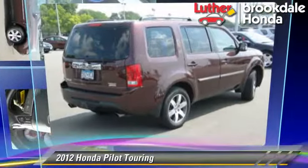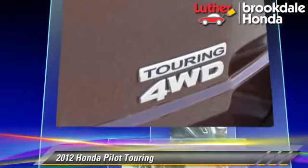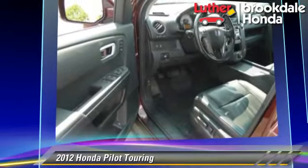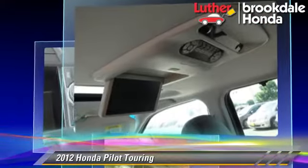The 2012 Honda Pilot Touring, powered by a 3.5-liter V6 engine with a five-speed automatic transmission. This vehicle has fewer than 50,000 miles on the odometer and gets up to 25 miles per gallon.